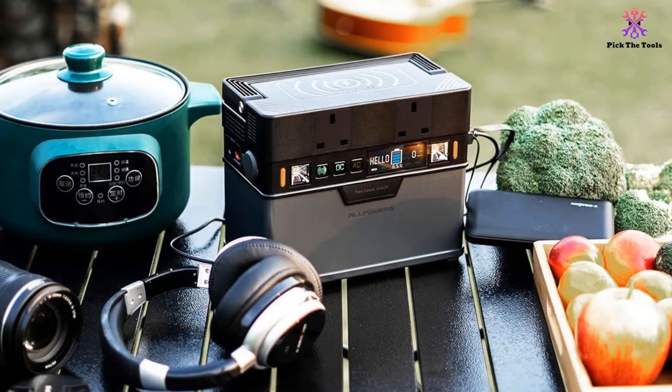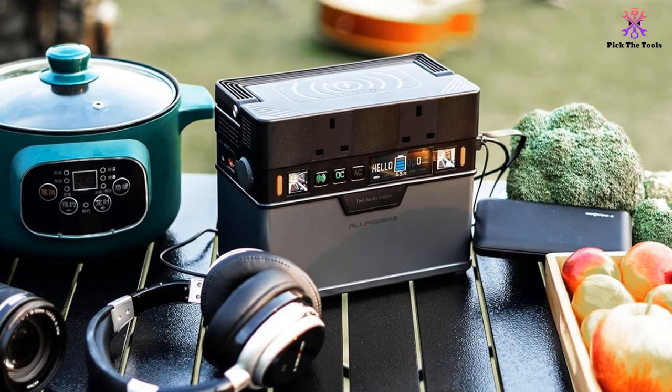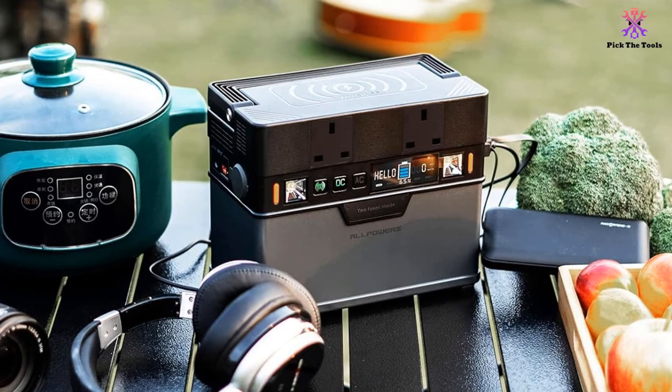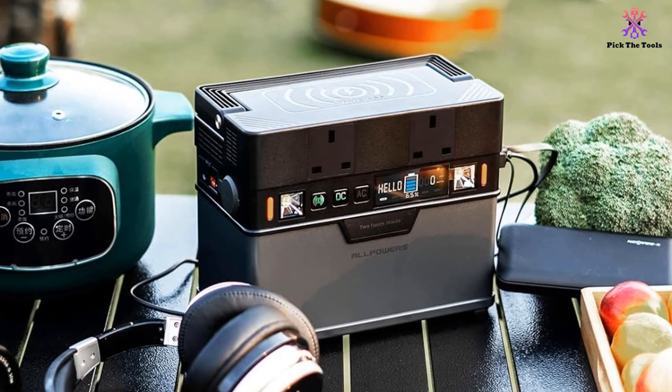This device is equipped with LED lights and can be used as a campsite lamp. The lights can even be turned on and off via a mobile app. There's also an SOS mode that can assist in signaling for help in an emergency.